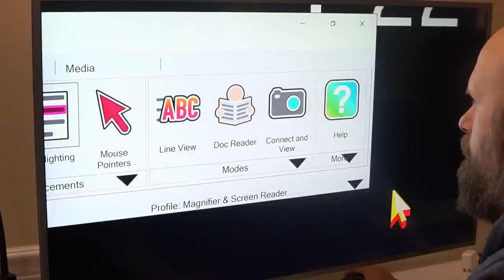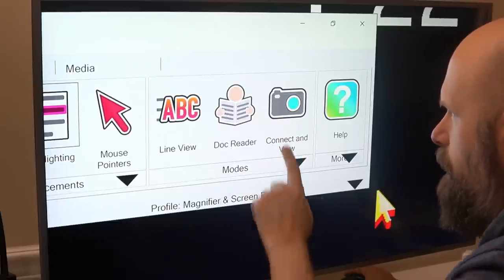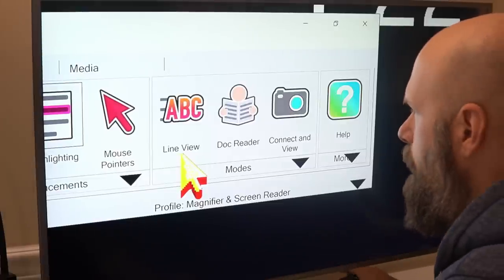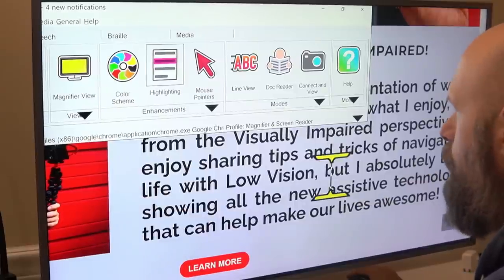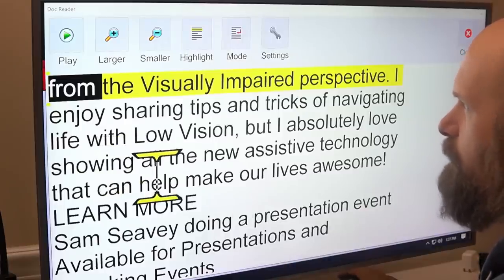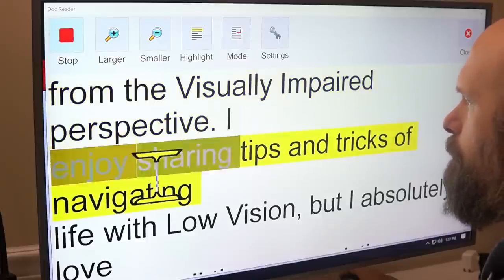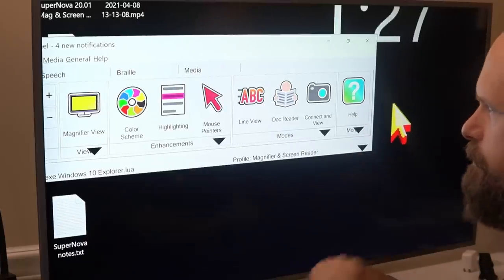Document reader — we'll take a look at that in a second. You have connect and view, which utilizes an external camera. I'll do a demo of the document reader: basically this will take a section of text, put it into a standalone document program, and read it out loud to you. So if I'm on my website and I've got a section of text I want to read, I just click on the document reader. I can increase or decrease the size of the text, and if I press play or the spacebar it will start to read it: 'From the visually impaired perspective, I enjoy sharing tips and tricks of navigating life with low vision.' And there's also a help section that has some tutorials for Supernova.